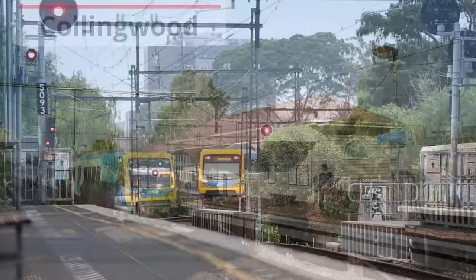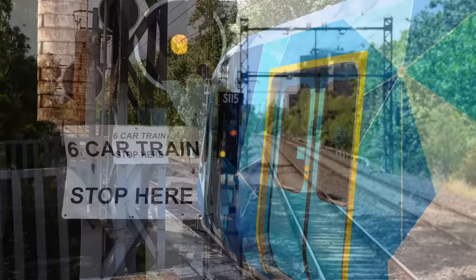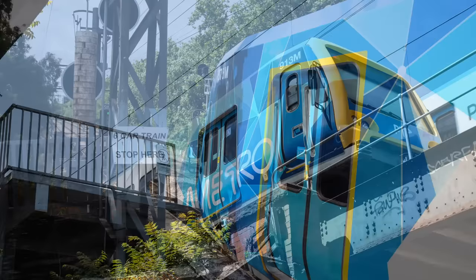Collingwood Station has a pleasant weatherboard building unlike any other on the line, and sits in between a nice park and the Collingwood Town Hall. At the end of the down platform is this unusual sign. This reminds drivers to pull up right to that point, as at both here and the next station, pulling up short can result in the last door of the rear car opening into thin air over the street off the end of the platform. Something I've seen happen several times.